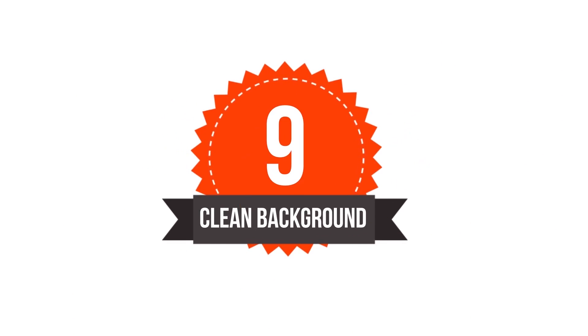Number nine is background. Keep your background clean of dirty clothes and messes, because otherwise people will get distracted looking at your mess and wondering what is wrong with you instead of watching your amazing video.